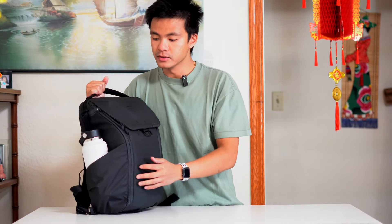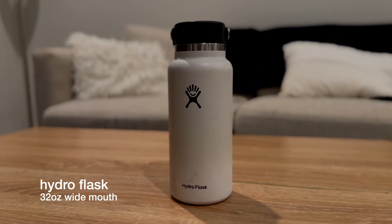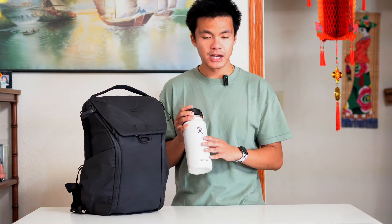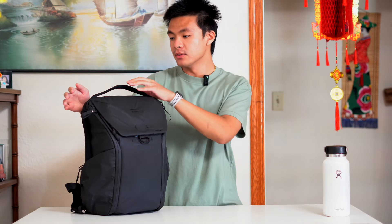First off, pretty self-explanatory — I always need to carry a water bottle. I got this Hydroflask 32-ounce water bottle. It holds up to 24 hours cold and 12 hours hot, but I usually just get ice cold water. Staying hydrated when traveling is a must since you never know when you're dehydrated. I've had this for years, it's pretty beat up, but it does the job.